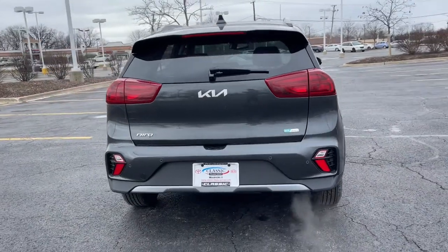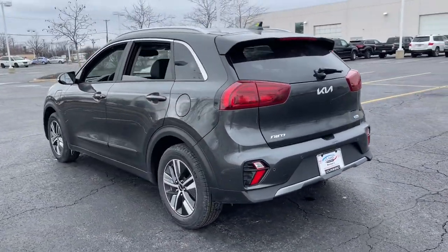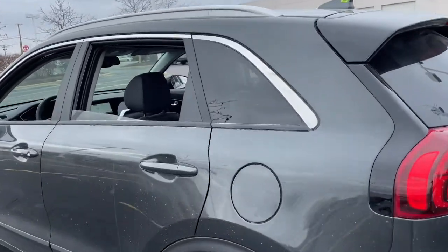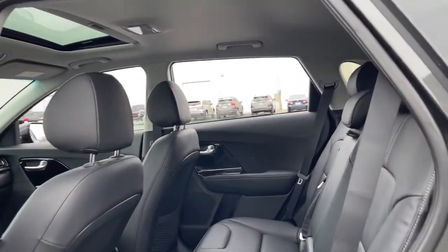Sun/moonroof, navigation system, keyless entry, backup camera, satellite radio, premium sound system, fog lamps, cooled front seat, adaptive cruise control, keyless start.